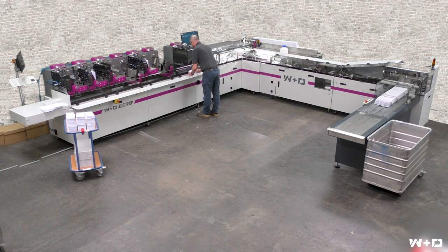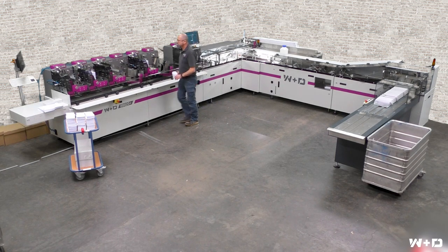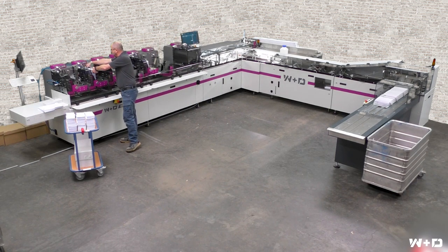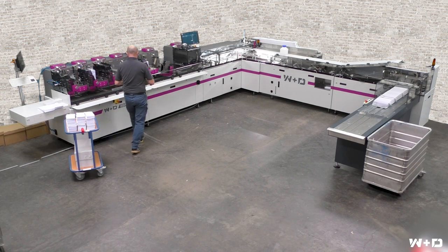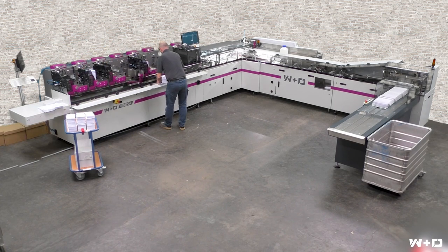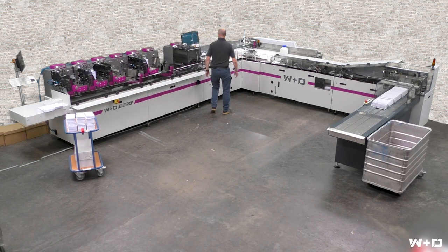Introducing the W&D BB820+, W&D's new flagship multi-format inserter. The W&D BB820+ mail inserter can now be characterized by unique features, which is why it is the top choice for complex direct mail and vote-by-mail ballot applications.